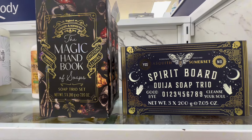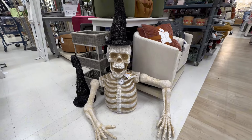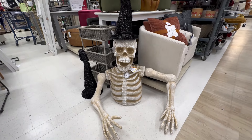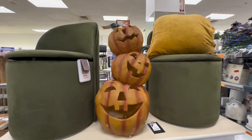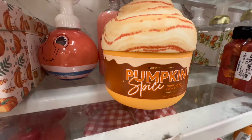This was really neat — over in the soap section they had a Ouija board soap trio, and I thought this was great to highlight; it would be really cute to display in your bathroom if you love fall. Then this guy was over $100 — just a huge light-up skeleton with a witch hat. A couple more stacked pumpkins here; these were kind of scattered all over the store.